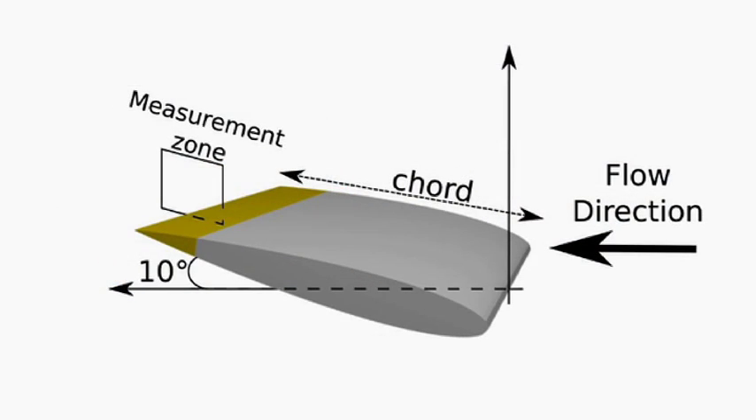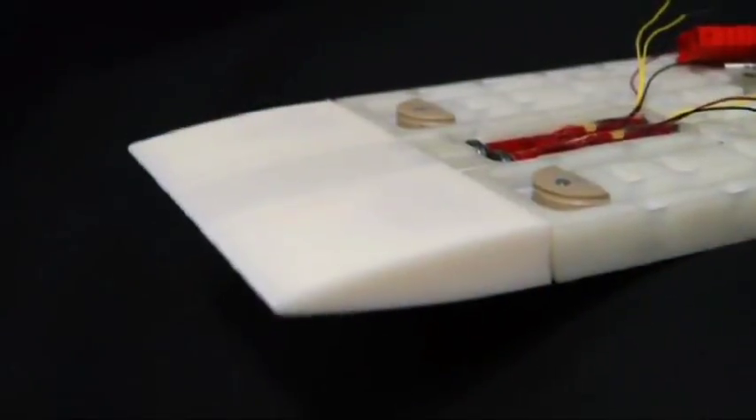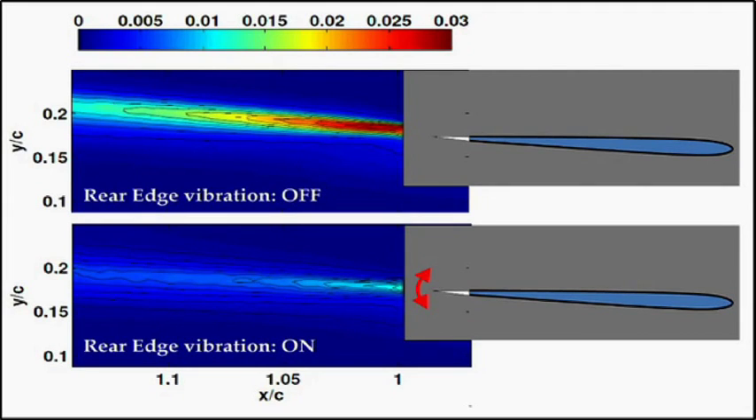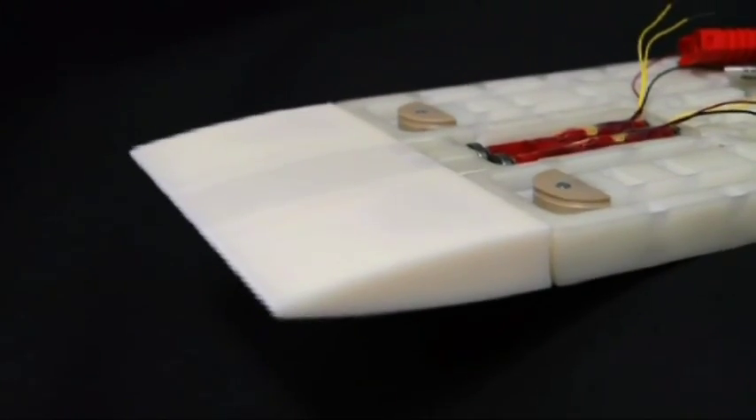Noise and drag can be reduced by the active control of turbulence. This is done by vibrating the rear edge of the wing. The characteristics of the wake — the region behind the wing — are altered by the vibration. The intensity of the turbulent structures in the wake is reduced so that drag is reduced, which improves fuel efficiency and reduces noise too.